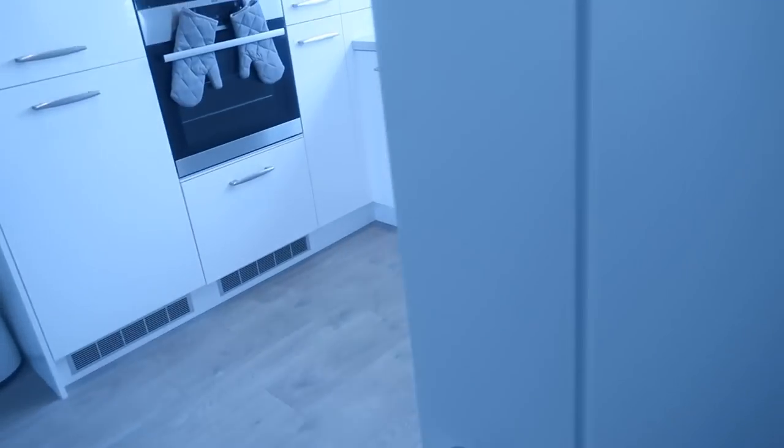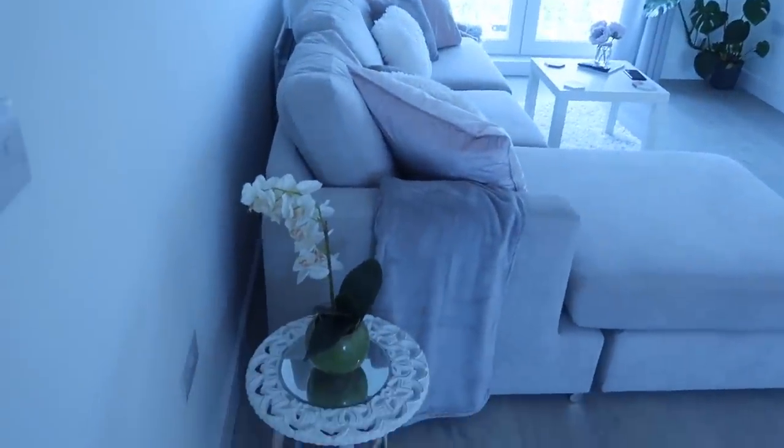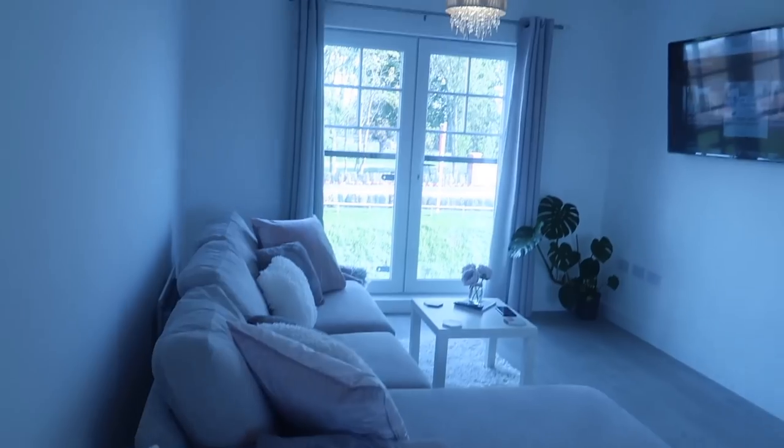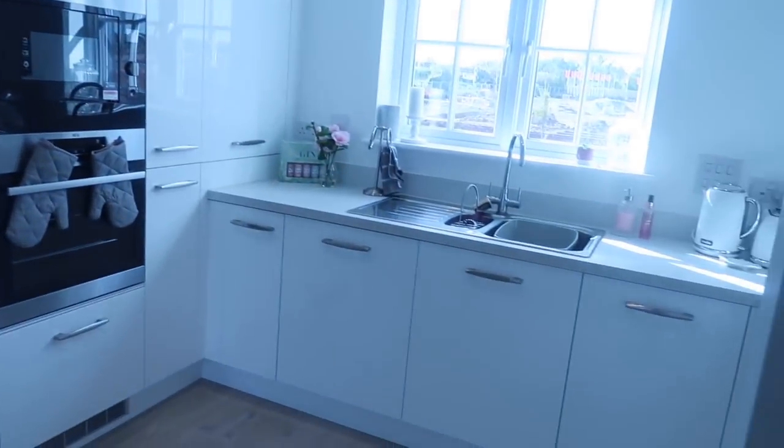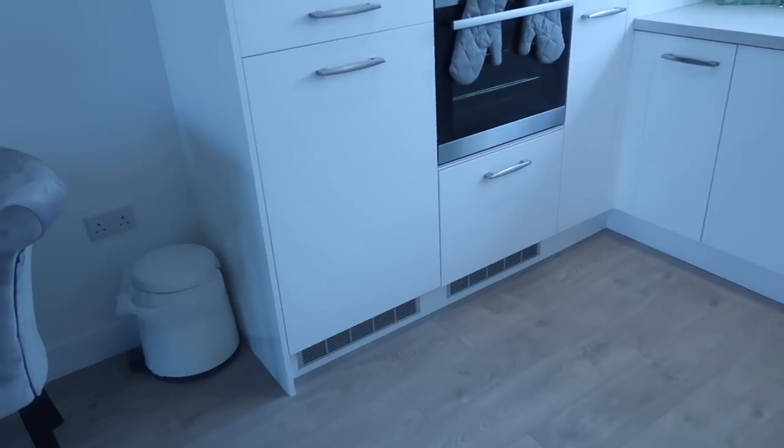This is one of my favorite rooms — let's enter the living room, diner, and kitchen, which is all one open space. I'll give you a quick pan view and then we'll go into it in more detail. Here's the living space, dining room, and kitchen. Let's start with the kitchen.